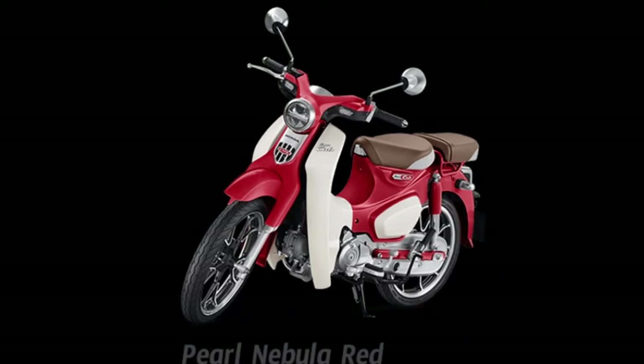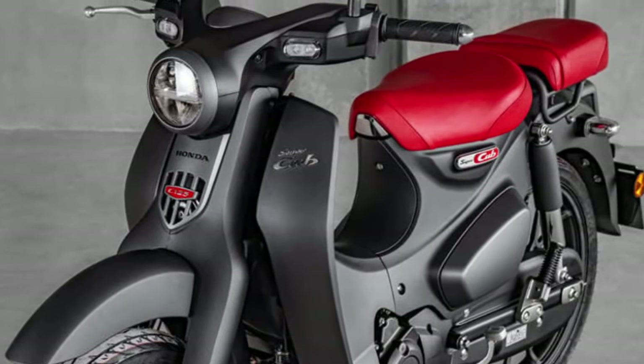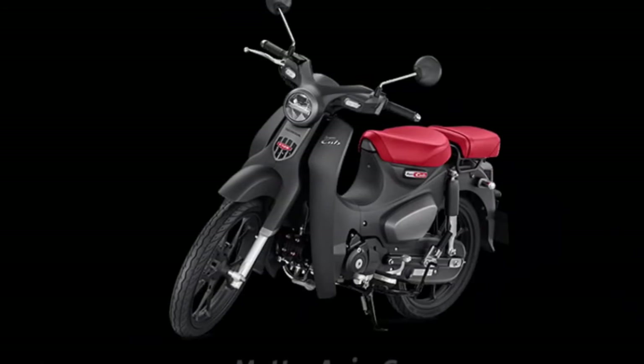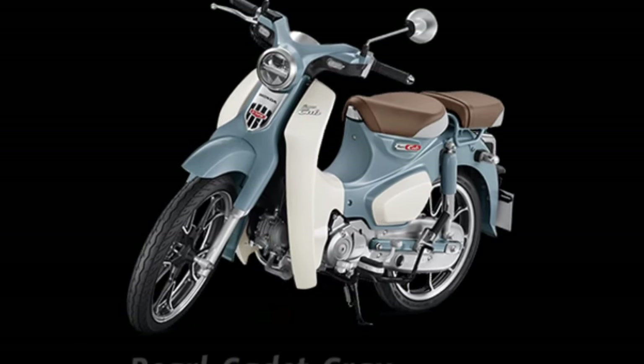The 2024 Honda Super Cub is an iconic motorcycle that continues to captivate riders with its timeless design, reliability, and practicality. Let's explore the features and innovations that make this bike a beloved classic.